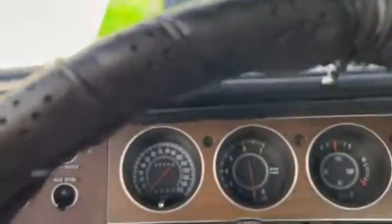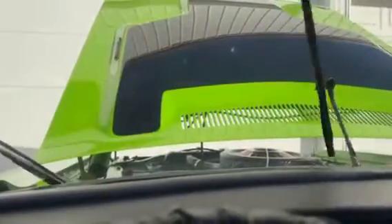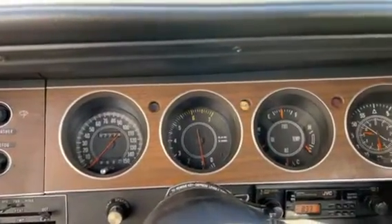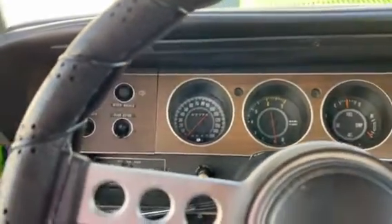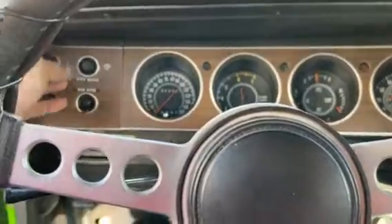Heater fan works. There's your wipers. Blinker to the left. Blinker to the right. Horn works. Dome light works. Put the lights on.